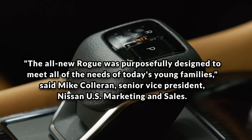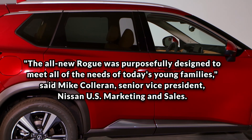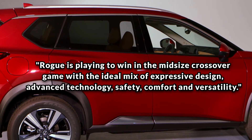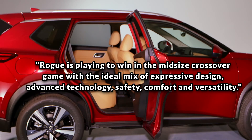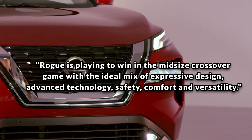The all-new Rogue was purposefully designed to meet all of the needs of today's young families, said Mike Colloran, Senior Vice President, Nissan U.S. Marketing and Sales. Rogue is playing to win in the midsize crossover game with the ideal mix of expressive design, advanced technology, safety, comfort and versatility.